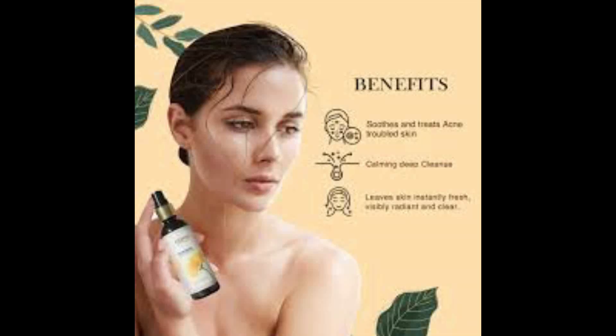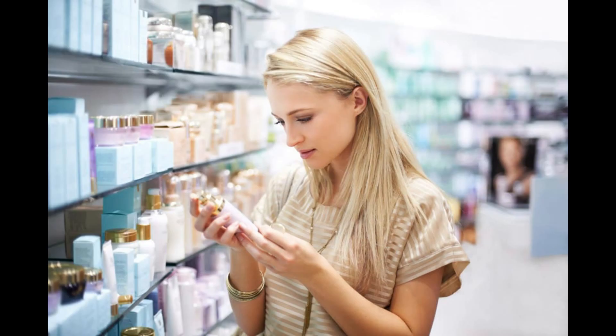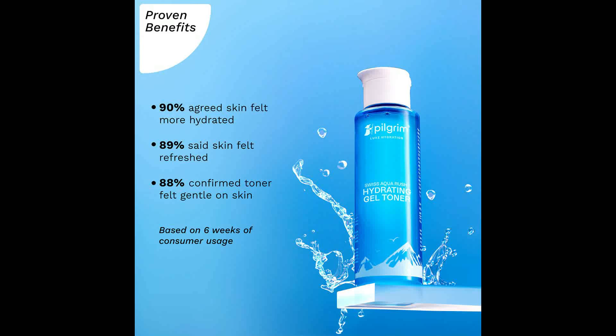To boost skin elasticity, use products with peptides, antioxidants and collagen. Finally, to even out skin tone and prevent pigmentation, buy a tonic or toner with niacinamide, vitamin C, or bearberry extract.